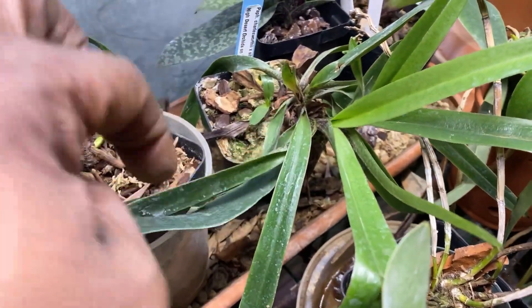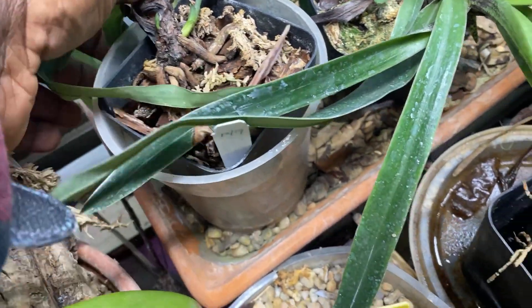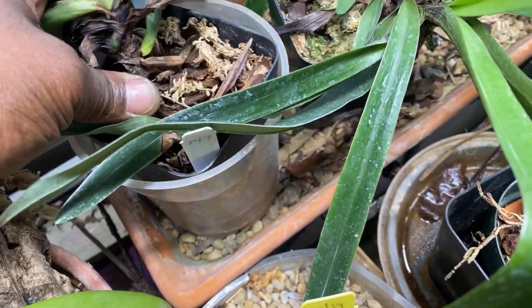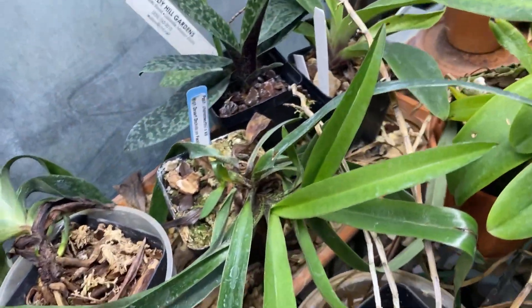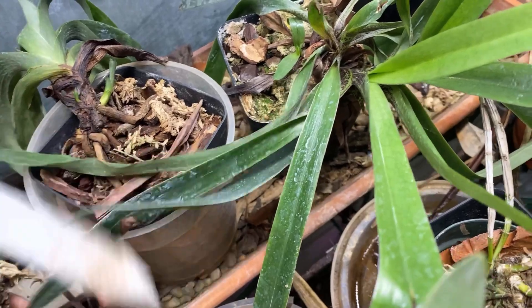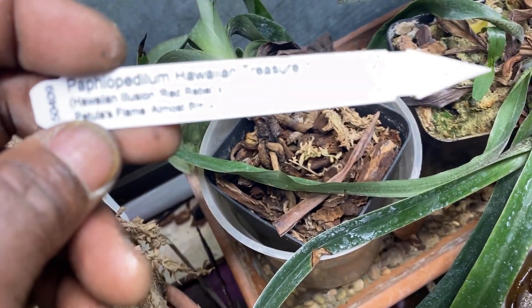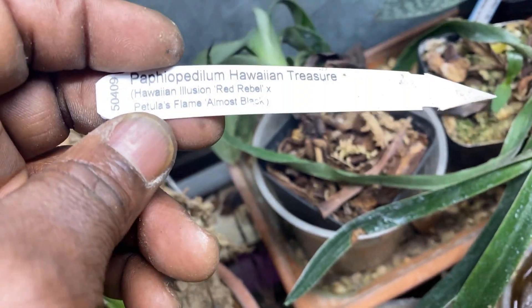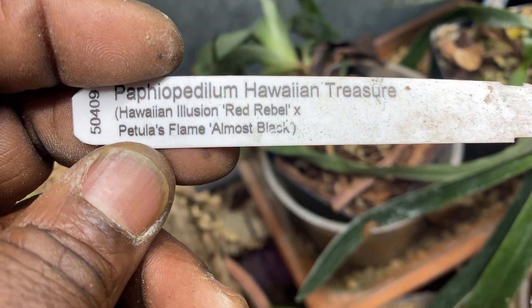And then this is a maudiae-type paph that is looking like it is dehydrated. You can see it was repotted about a year ago, but it still looks dehydrated — it's had a rough time acclimating. It didn't bloom for me; I think it did put up a spike but it blasted last year. That's Hawaiian Treasure, which is Illusion times Stat.